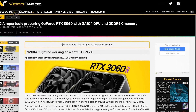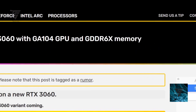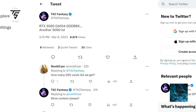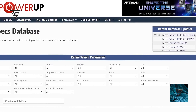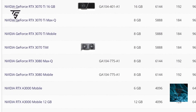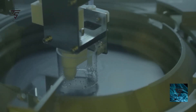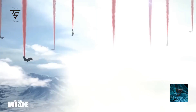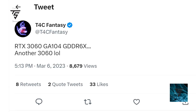The new RTX 3060 variant comes with 8GB of GDDR6X memory and is based on the GA104 GPU die — the same die used in the mobile RTX 3080 and 3070 Ti. This information comes from TechPowerUp's database, which has a solid track record. There will reportedly be four RTX 3060 GPU variants total, when NVIDIA should just launch the 4060 instead. The RTX 4060 is also expected to perform similarly to the RTX 3070, which is disappointing.